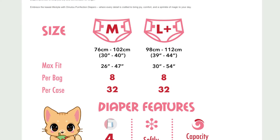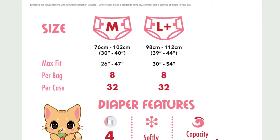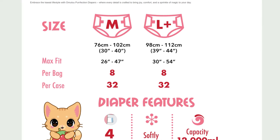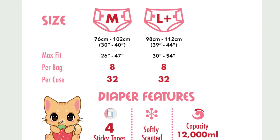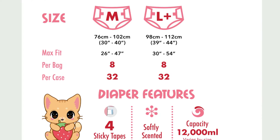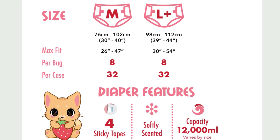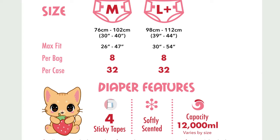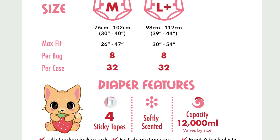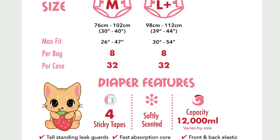While the suction power is said to have increased, the sizes have shrunk in width. In addition to medium, there is also L+, which should also be able to cover XL to some extent. I have seen this trend for some time now — the smallest and largest sizes are being left out of new diapers because they only fit a few people. With M and L you can reach the majority of people.